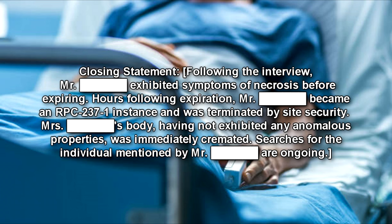Closing Statement: Following the interview, Mr. Dean exhibited symptoms of necrosis before expiring. Hours following expiration, Mr. Dean became an RPC-237-1 instance and was terminated by Site Security. Mrs. Dean, having not exhibited any anomalous properties, was immediately cremated. Searches for the individual mentioned by Mr. Dean are ongoing.